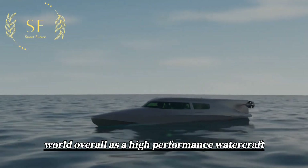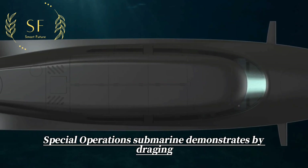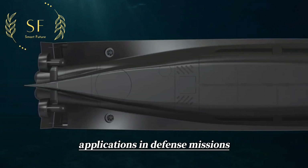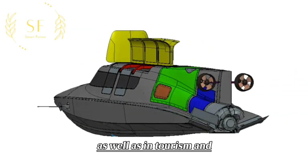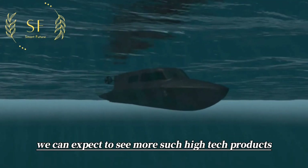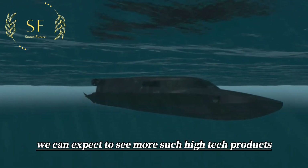Overall, as a high-performance watercraft, the Victor Special Operations Submarine demonstrates wide-ranging applications in defense missions as well as in tourism and entertainment. As technology continues to develop, we can expect to see more such high-tech products emerge in the future.